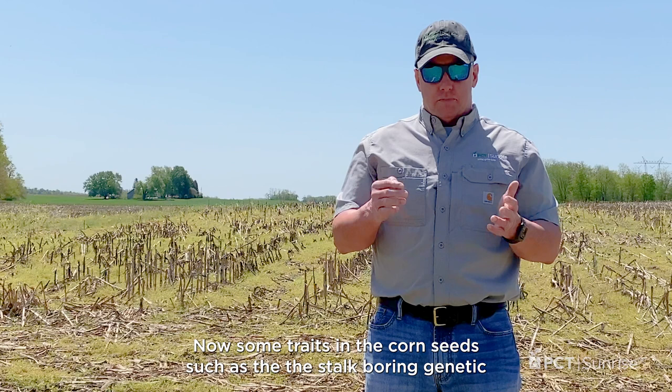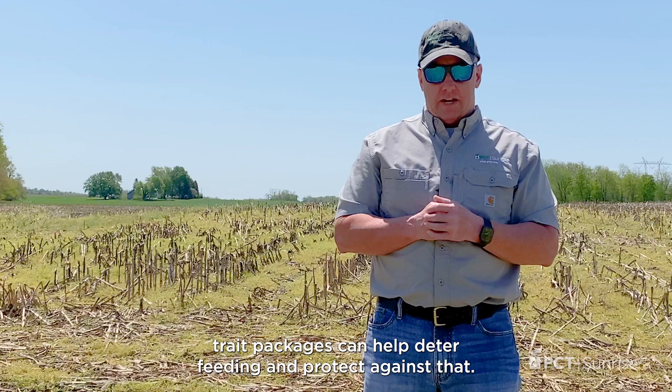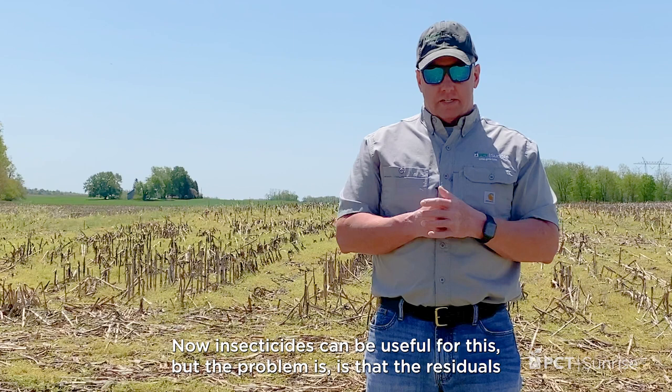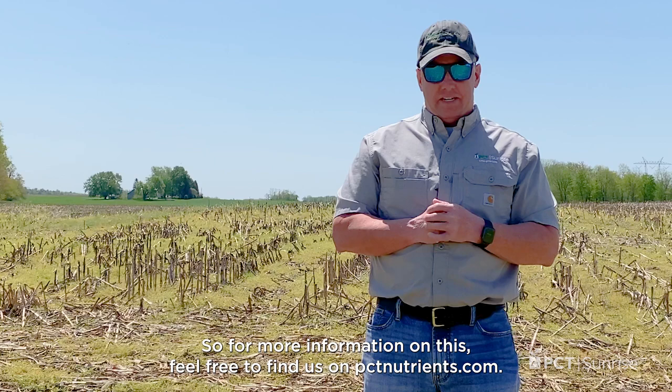Some traits in the corn seeds, such as the stalk borer genetic trait packages, can help deter feeding and protect against that. But when you have an escalated number, we can still get plants that are cut. Insecticides can be useful for this, but the problem is that the residuals are quite short. For more information, feel free to find us at PCTNutrients.com. I'm Jonah Johnson — thanks for watching.